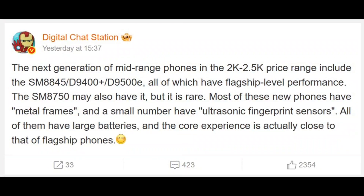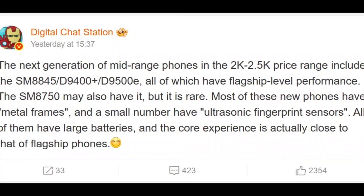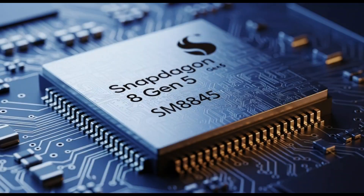And this chip — it's not just for the fancy $1,000-plus flagships. Nope, it's aimed at phones that could cost as low as $280. That's wild. So what's the deal with this Snapdragon 8 Gen 5? Let's unpack it.